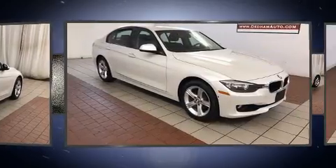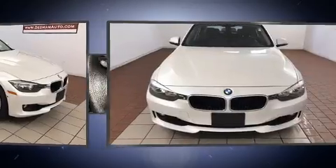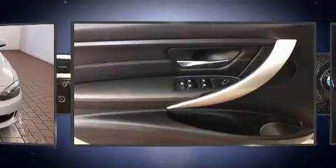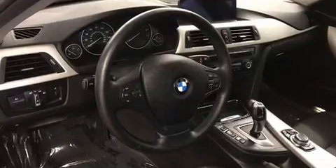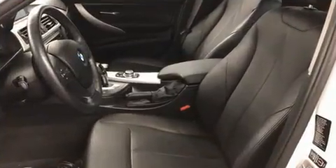Top features include a split folding rear seat, a power seat, an automatic dimming rearview mirror, automatic dimming door mirrors, turn signal indicator mirrors, rain sensing wipers, and air conditioning.